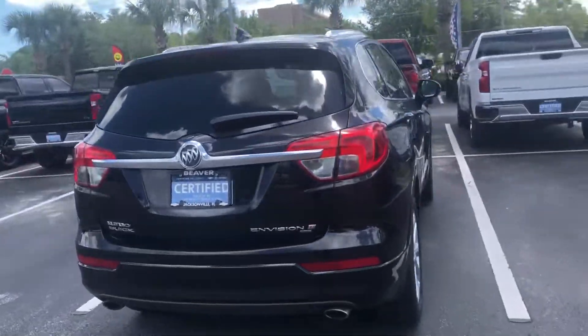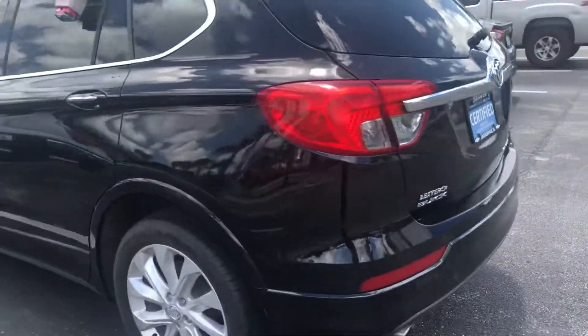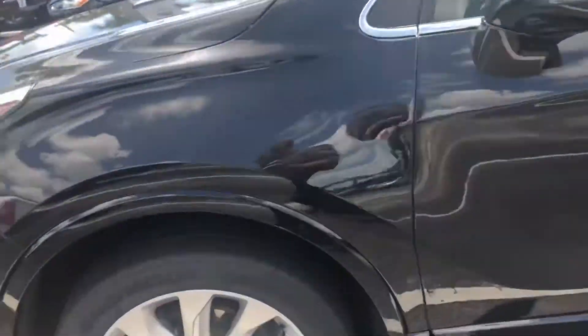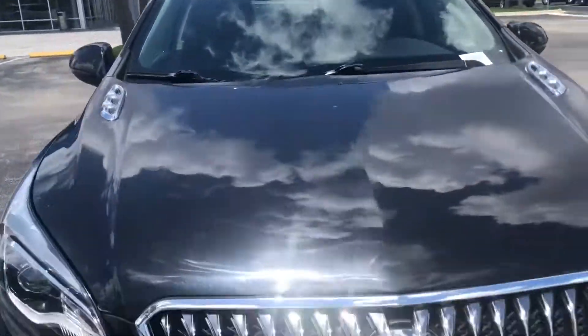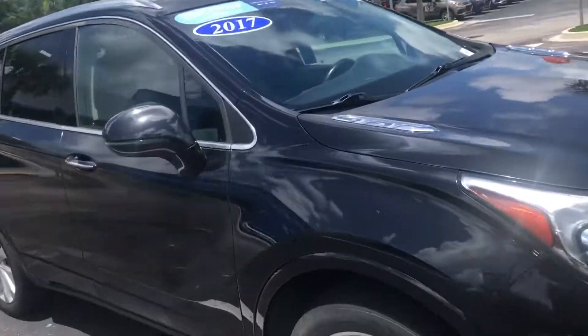Hey Cory, here's the view of the Corvision. Beautiful black paint. She is certified, so you can get a really nice extended warranty from GM. It adds an extra year of the powertrain, another 12 months, 12,000 miles to the bumper to bumper.